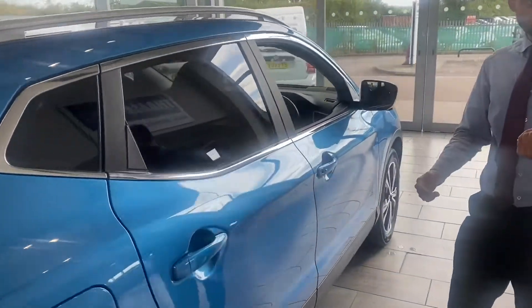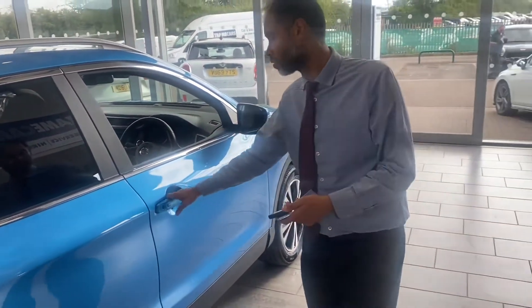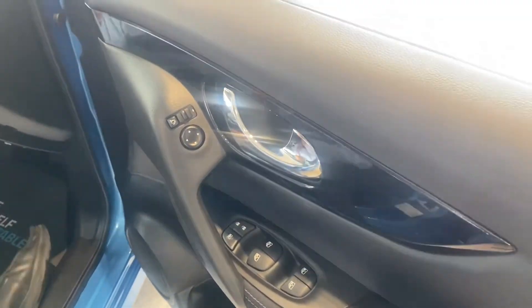You've got keyless entry — you don't need the key in your hand, it's in your pocket and you just press the button and it opens and closes for you. It's got electric folding door mirrors as well. And from the rear, you've got electric windows, auto lights, and auto rain-sensing wipers.